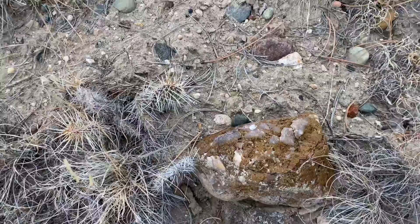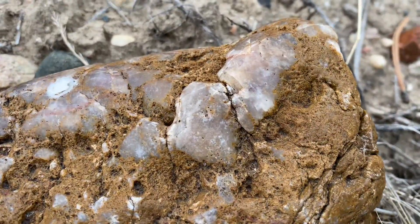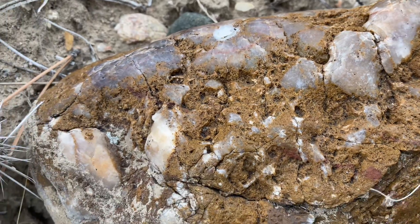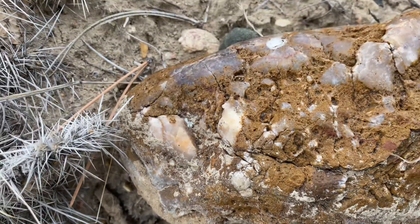Let's keep hiking. Check this one out. I can't tell if those are quartz crystals sticking out or chalcedony. It's a bigger rock, but I'm going to pack it home so I can wash it off and take a closer look at it.